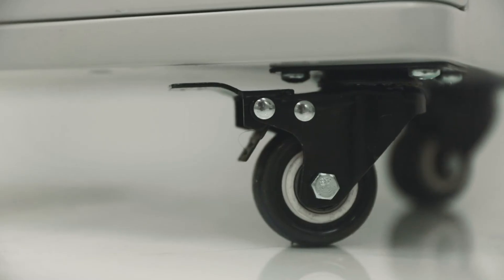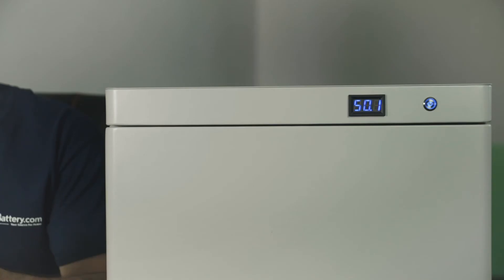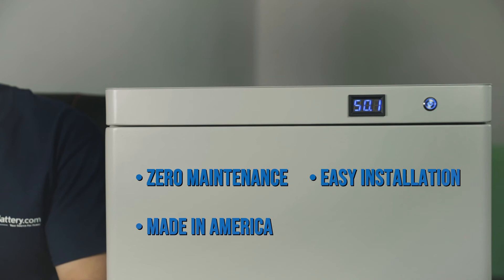This Powerwall has 9.6 kWh of capacity and it comes equipped with sturdy caster wheels for easy transportation. And, as always, it requires zero maintenance, it's easily installed, it's made in the U.S., and it's guaranteed to be the lowest cost battery in its class available today.